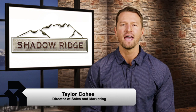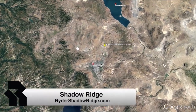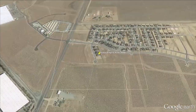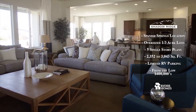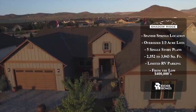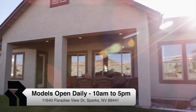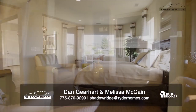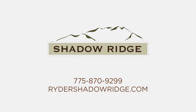Taylor Coghe here with Rider Homes, and I'd like to introduce you to our award-winning community, Shadow Ridge. Located in Spanish Springs, just 15 minutes from downtown Reno and only 30 minutes from Perry River Lake, Shadow Ridge offers homeowners oversized one-third acre home sites and five different single-level floor plans to choose from, ranging in size from 2,352 up to 3,043 square feet. With prices starting in the mid $400,000s, Shadow Ridge is one of the best values in Nevada. Stop by and tour one of our four professionally designed model homes daily between 10 a.m. and 5 p.m., or visit us online to learn more.